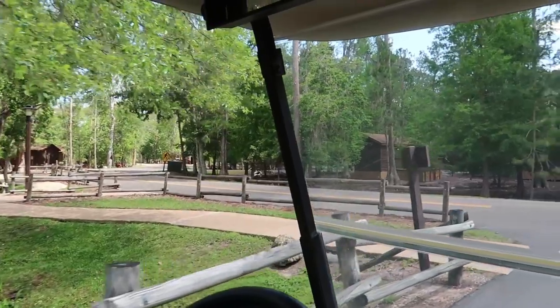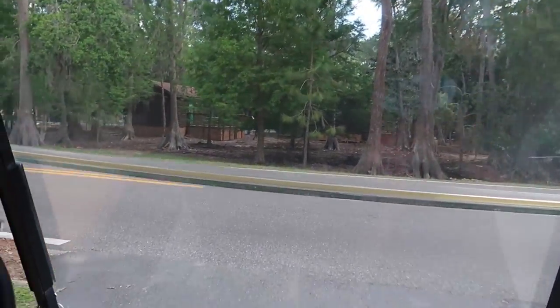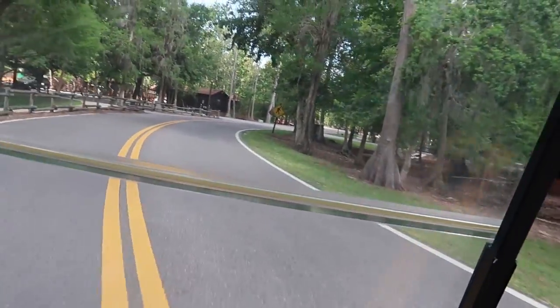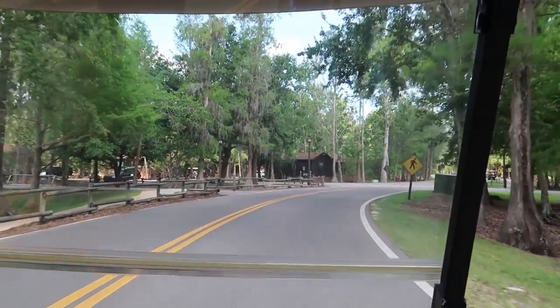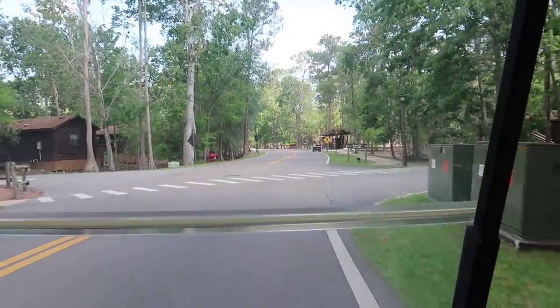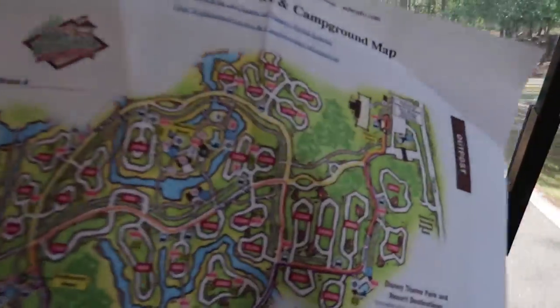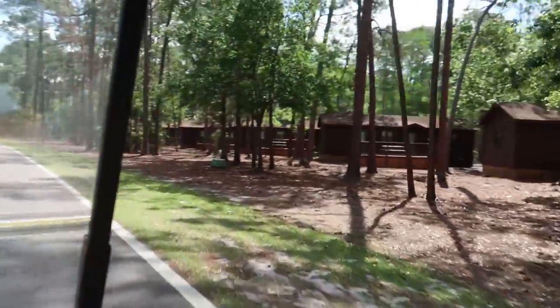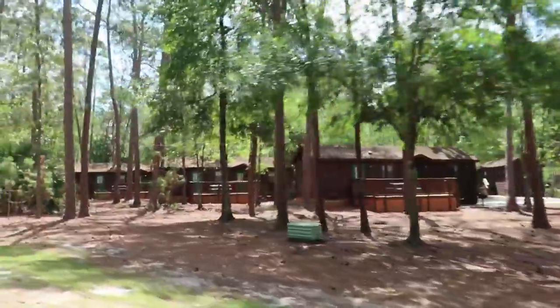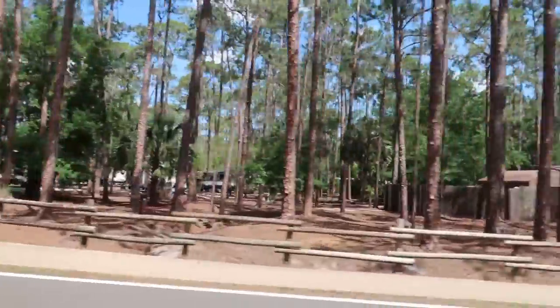We're making a left and I don't know where we're going. Should I use a turn signal? Should I go in front of this bus? Yeah, do it! We made it. We're on Big Pine Drive now - cabins to our right and motorhome campgrounds to our left.